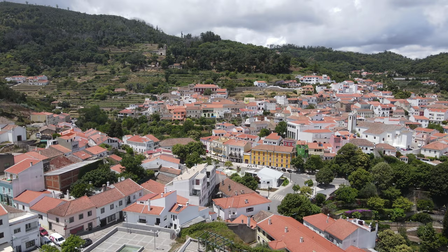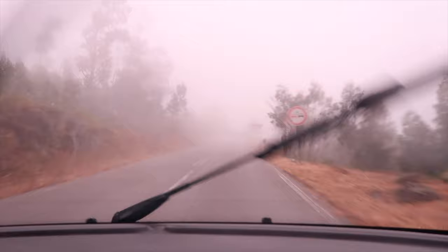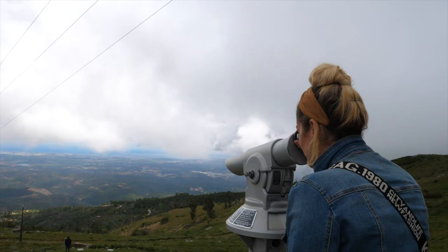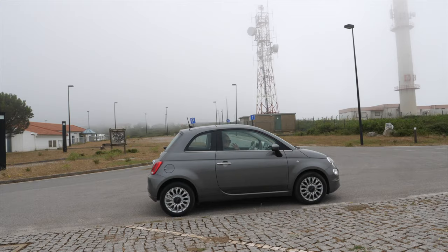An honourable mention goes to a place called Monchique. Unfortunately when we visited it rained like crazy so we didn't get to see much of it. From what we had seen it looked incredible — we went to the top of the mountain which is the highest point of the Algarve. Monchique is the highest mountain in the Algarve. The weather wasn't great so we didn't get amazing views, but I believe it's actually one of the best places to go for sunset. Maybe on your trip to the Algarve you'll have better luck than us — go check Monchique out.